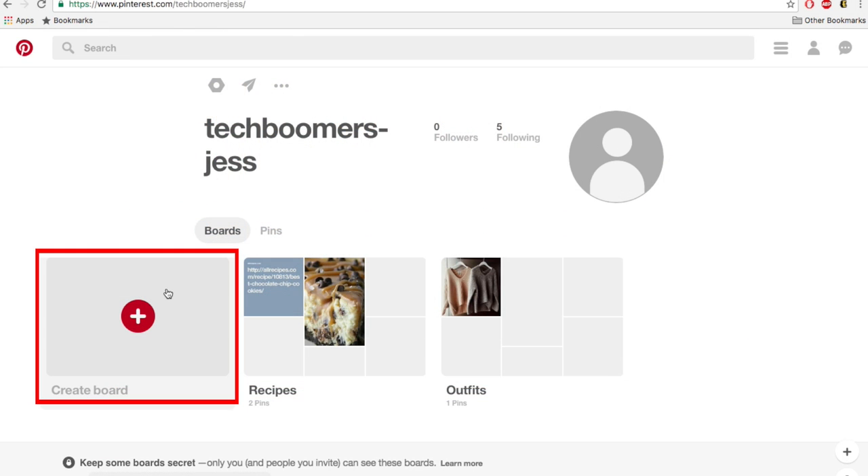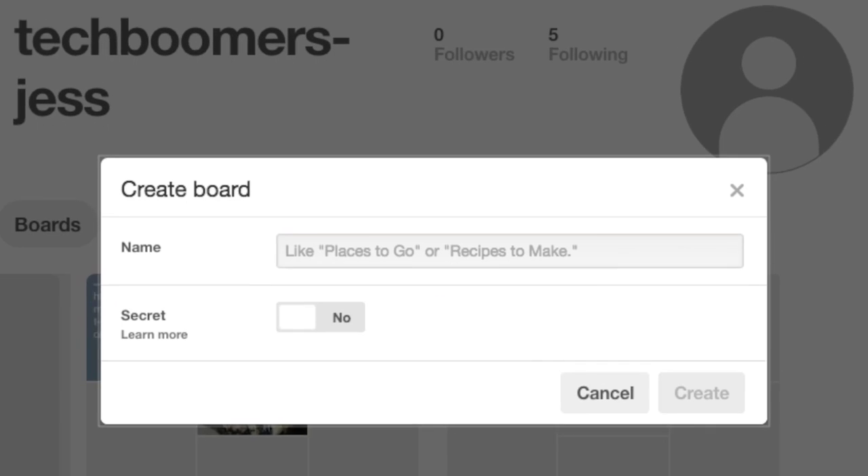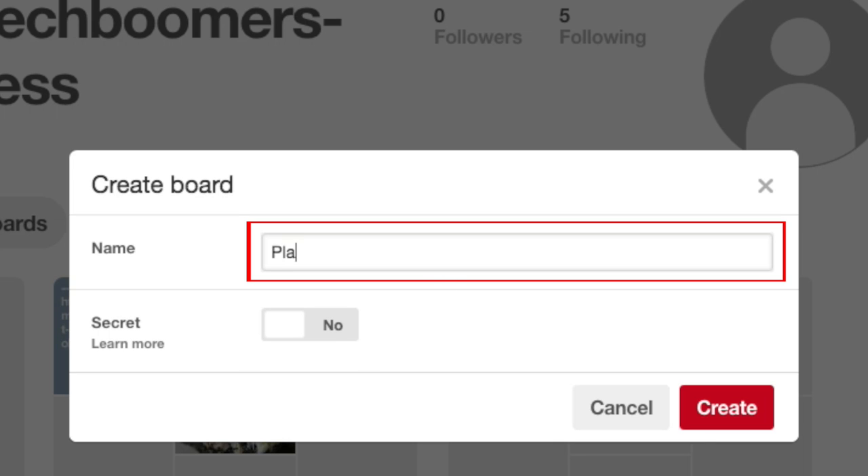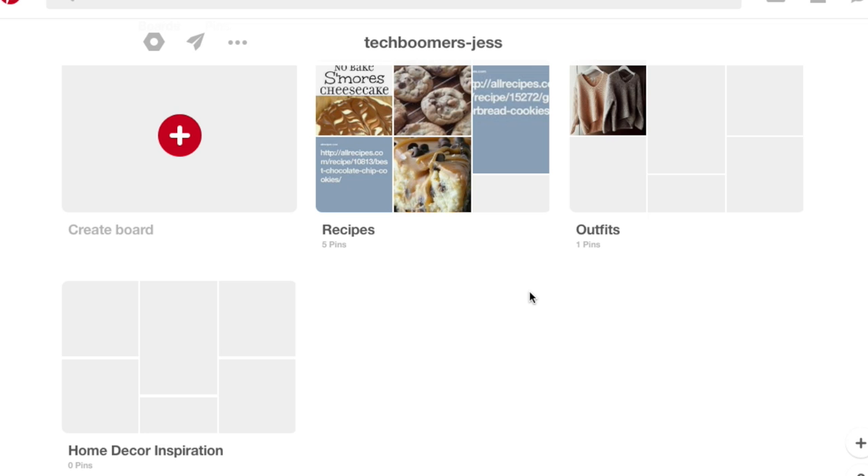Step 2 is to create your own custom boards. You can create one for any category of pins you'd like to keep and organize. For example, you could have a board for recipes, one for outfit ideas, and one for home decor inspiration.